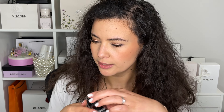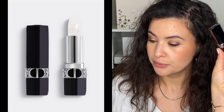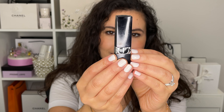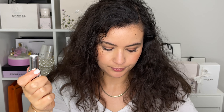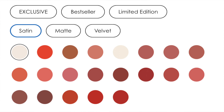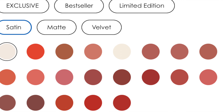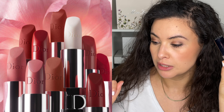The first item we have here is actually the newest — this is the Rouge Dior Colored Lip Balm. This is 95% derived natural origin ingredients and this is a floral lip care. Now what's interesting is this is refillable. So it looks like a regular lipstick, but you can actually buy the refills. They also have lots of tinted colors — tinted lip balms — and they have satin as well as matte and also velvet finish.